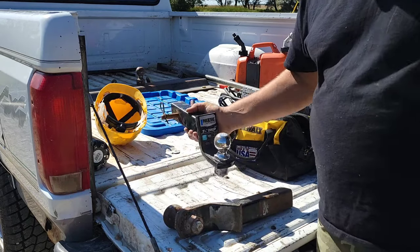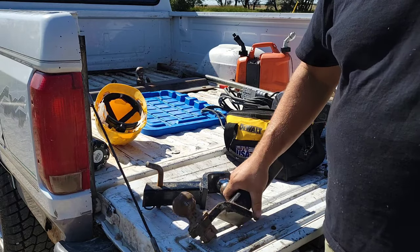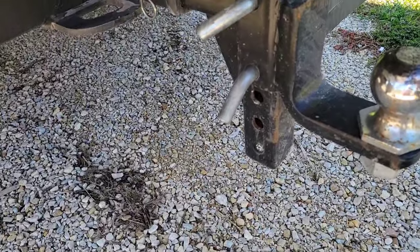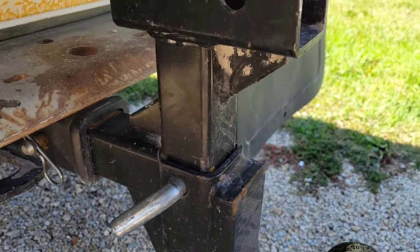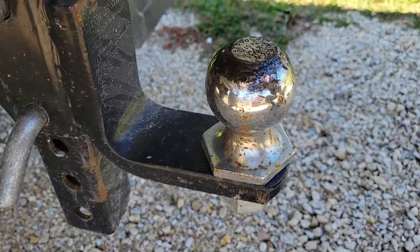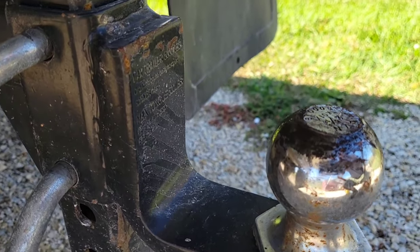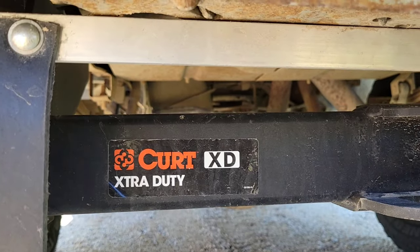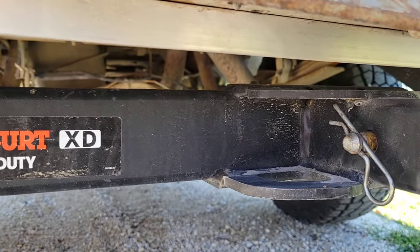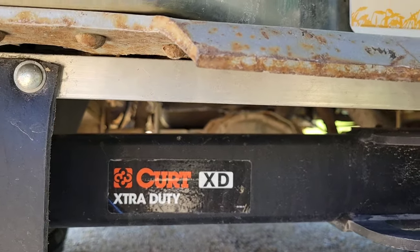I always carry a two-inch, a one-and-seven-eighths, and a two-and-five-sixteenths ball hitch. I have several two-and-five-sixteenths because pretty much every trailer I tow is super heavy. If you've got a tall truck, this fully adjustable hitch is my go-to — I can put different heads on it. A feller can never have enough receivers. I put a Curt XD extra-duty hitch on this thing — it's like a 17,000-pound hitch. I put more hitch than this truck will ever need because I don't like to worry about whether my hitch will take whatever I hook up to.